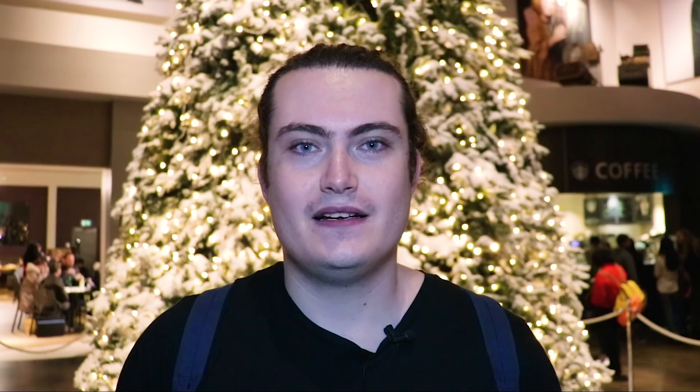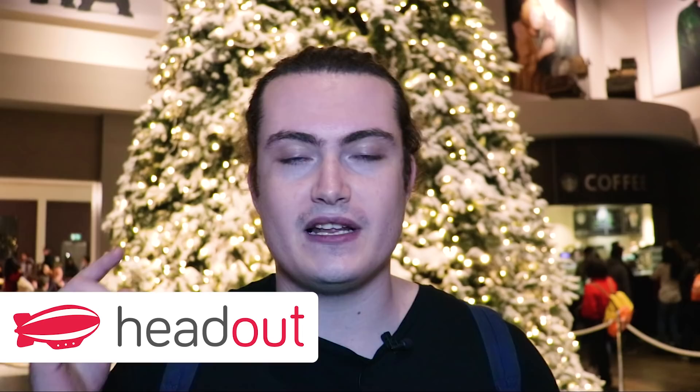We've had an absolutely amazing day here. We had really high expectations, but honestly they've been completely blown away. We have loved every single minute of the Harry Potter Studios tour. If you want to get your tickets right now, head over to Headout and follow the link in our description below. And as always, if you've liked this video please give it a thumbs up. If you haven't already, please subscribe and click the bell for notifications so you get notified whenever we upload a new video. Until next time, let's travel together and we'll see you in the next one.